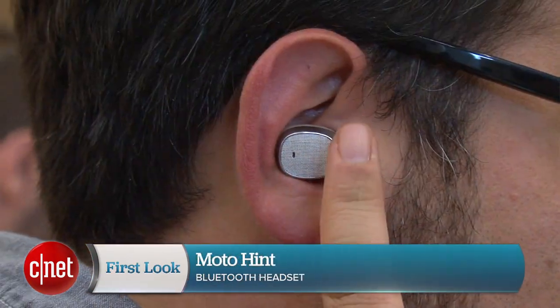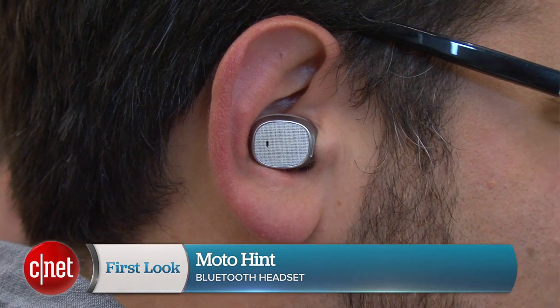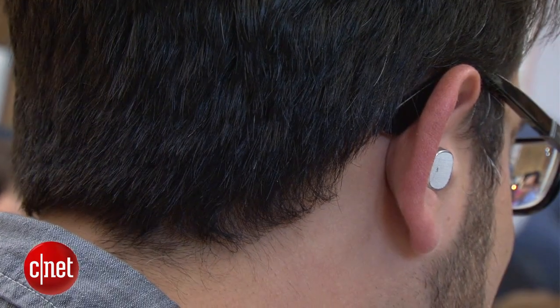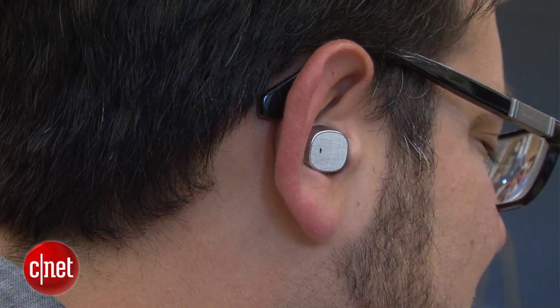Hi, I'm Scott Stein here at Motorola in Chicago. Do you remember the movie Her? Well, welcome to the Moto Hint. This is a newly redesigned headset that's meant to be an intelligent assistant that works specifically with the new Moto X phone, but also with any Bluetooth connected phone.